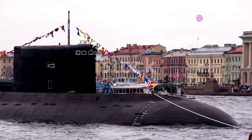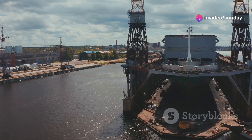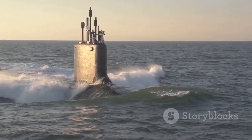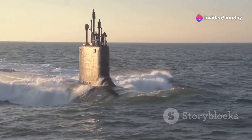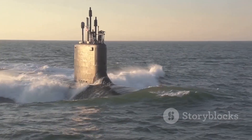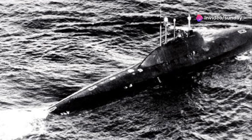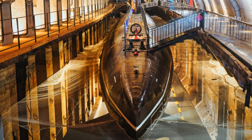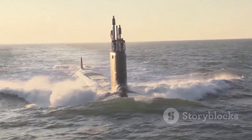The Alpha-class submarine was a bold experiment, a glimpse into the future of submarine warfare. It showcased the ingenuity of Soviet engineers and their willingness to push boundaries. However, it also highlighted the challenges of balancing innovation with practicality. The Alpha-class's high cost and operational issues ultimately limited its effectiveness — it was a technological marvel that never quite reached its full potential. Despite this, the Alpha-class left a lasting legacy, as its titanium hull and high-speed capabilities influenced future submarine designs.